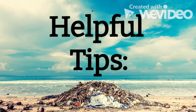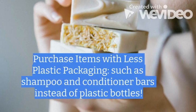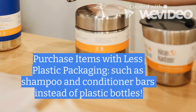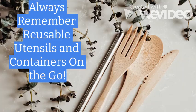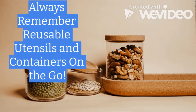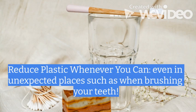Helpful tips: Purchase items with less plastic packaging, such as shampoo and conditioner bars instead of plastic bottles. Always remember reusable utensils and containers on the go. Reduce plastic whenever you can, even in unexpected places such as when brushing your teeth. Remember your reusable bags.